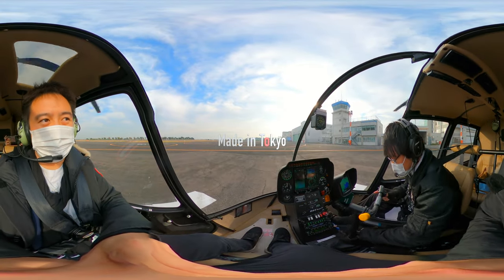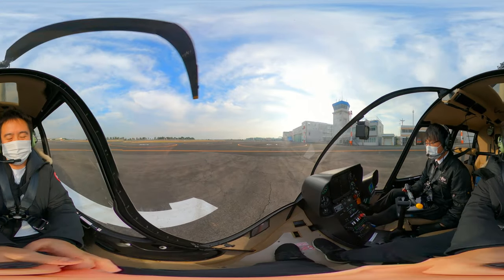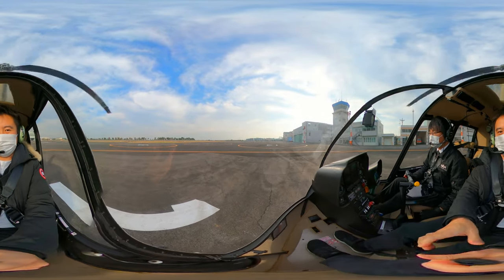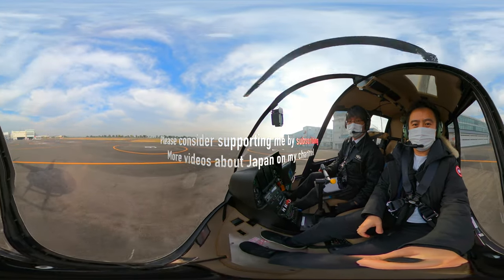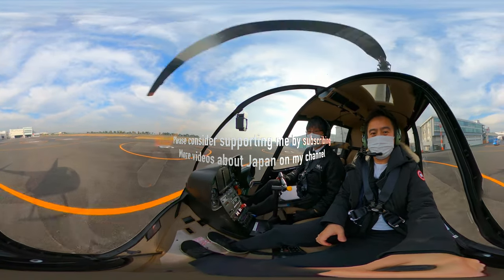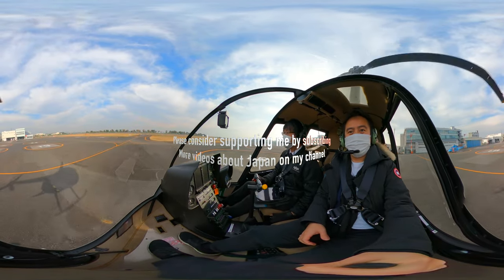This is Paul and you're watching Made in Tokyo. Feel free to move around your mobile device, swipe around on your screen or use arrow keys to move around. Please consider supporting me by clicking on the subscribe button and turning on your notifications for more videos about Japan.